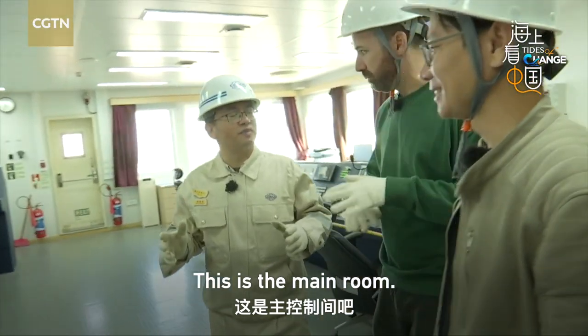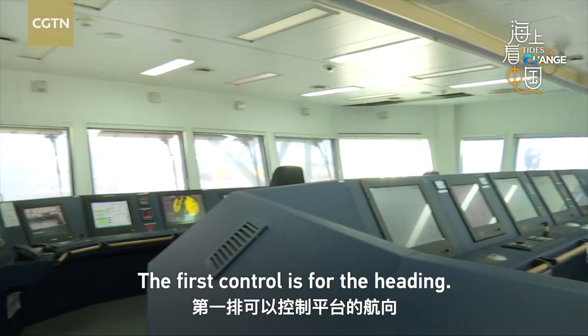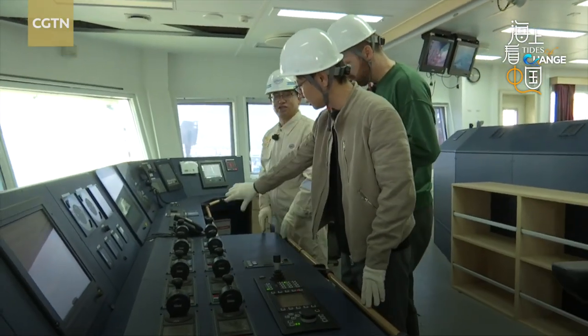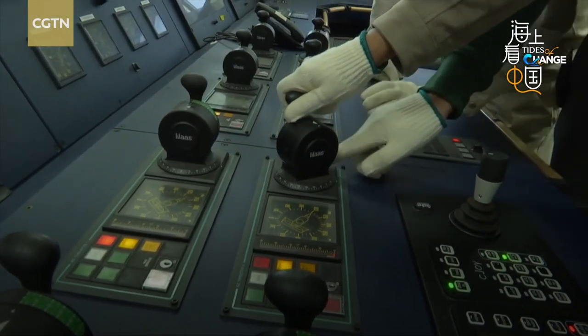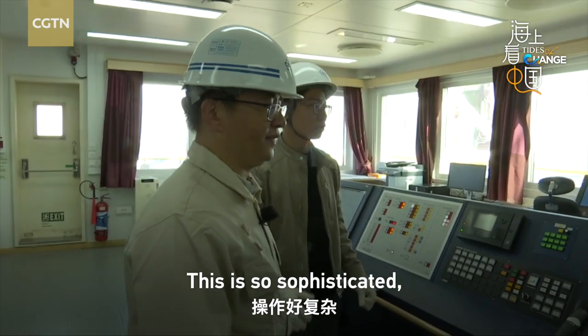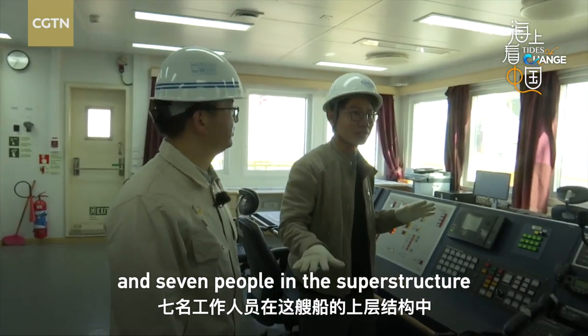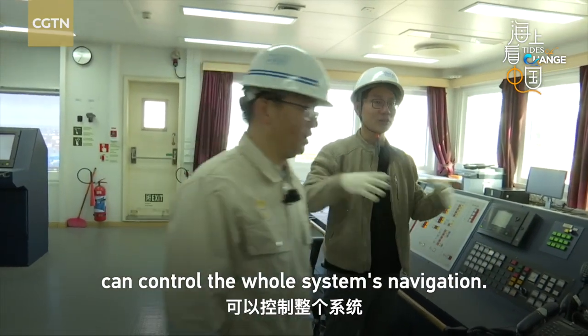Yeah, this is the main control room. It's so sophisticated — just seven people in the superstructure can control the navigation and the whole system.